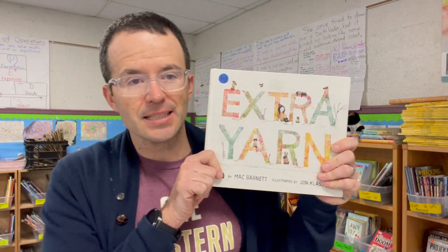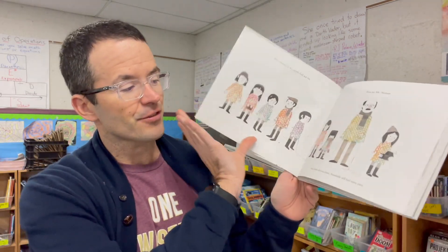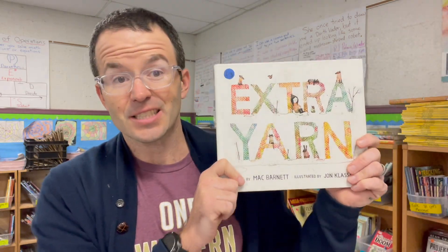Extra Yarn by Jon Klassen and Mac Barnett. I can't believe this book is like nine or ten years old — holy smokes. I just love Annabelle. She finds this box of yarn and starts knitting things, and she never runs out. So she just knits everything. Someone wants the yarn and offers her a bunch of money, but she says no, it's my yarn. And then there's a stealing element. It's so good. Extra Yarn — Mac and Jon, incredible.